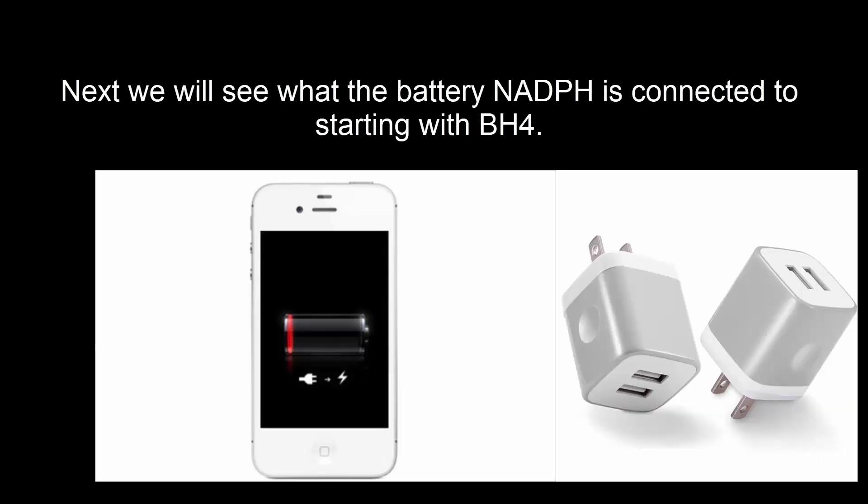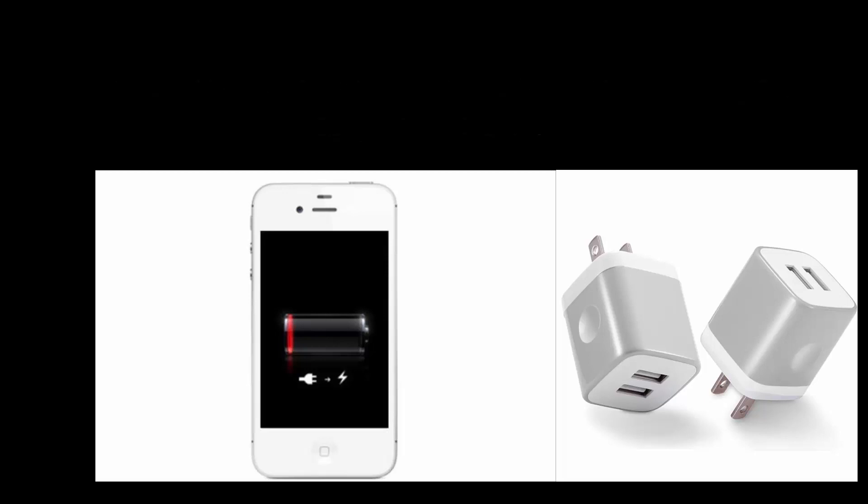So how does a supercharged battery help with advanced Parkinson's? Let's look at what is hooked to the battery that might be affecting Parkinson's disease.